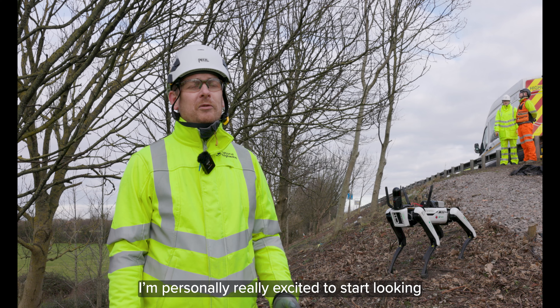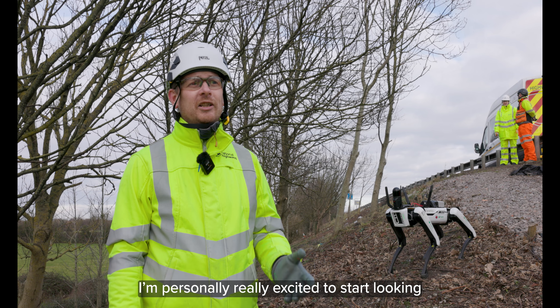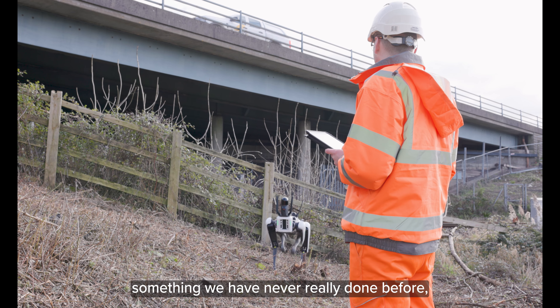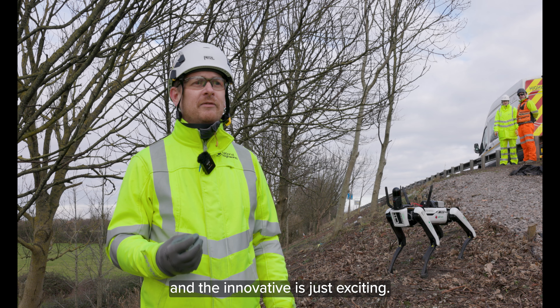From a geotechnical point of view, personally I'm really excited to start looking at these technologies to help us in our day-to-day job. It's something very different — something we've never really done before — and the innovation is just exciting.